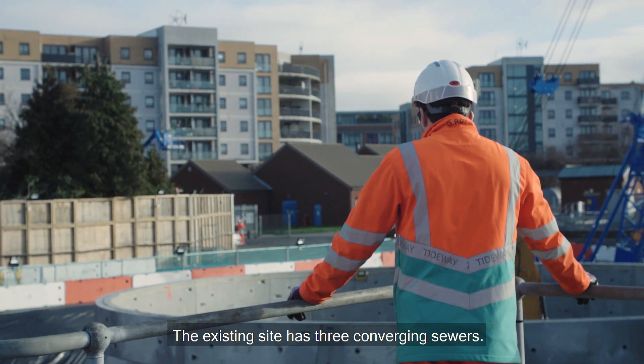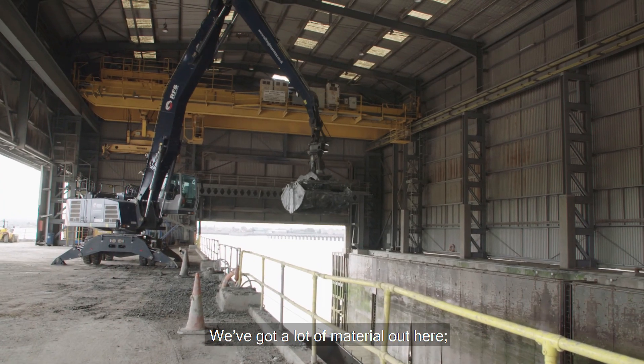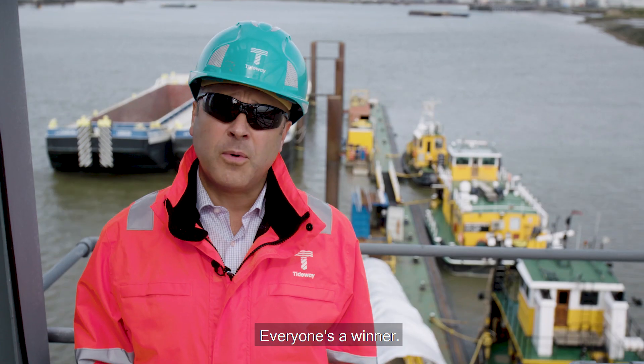The existing site has three converging sewers. There is a residual smell, of course. We've got a lot of material out here, and this site needs a lot of material. Everyone's a winner.